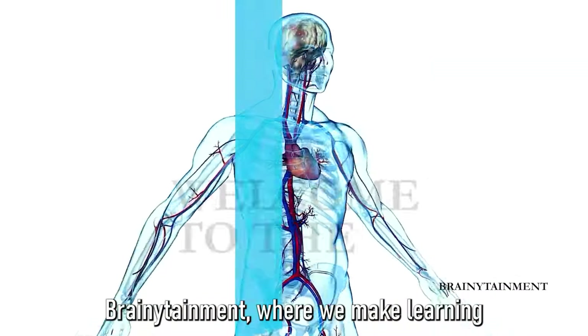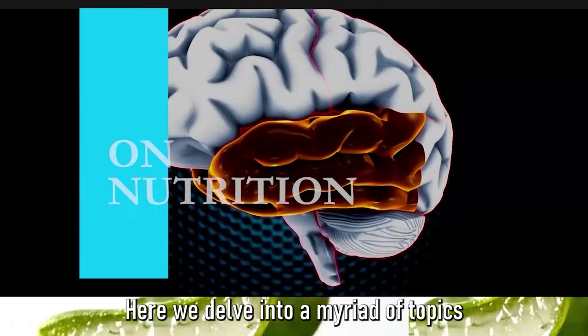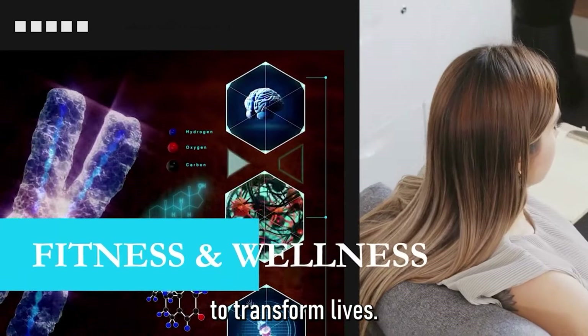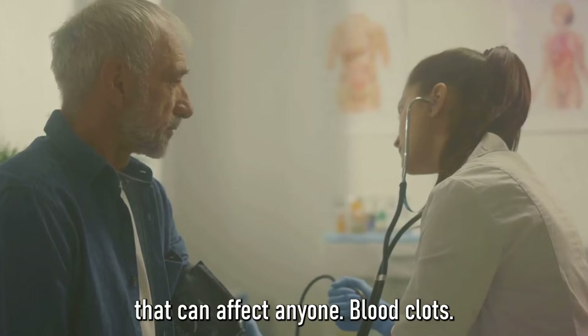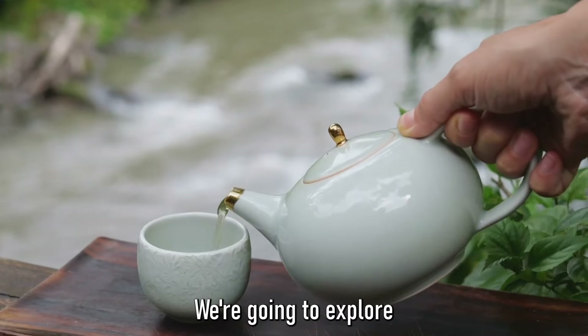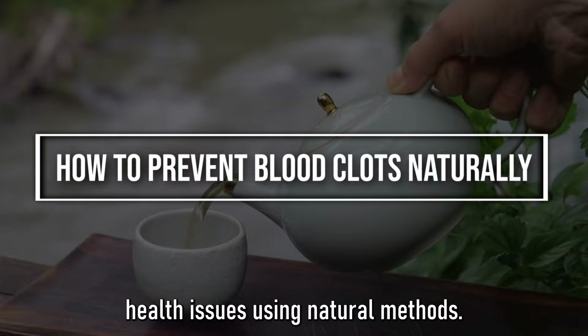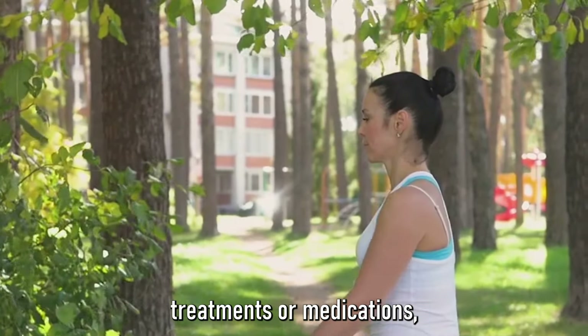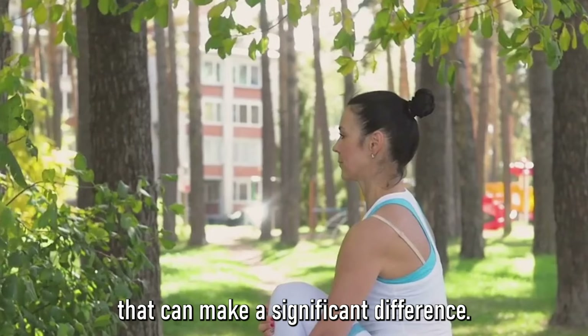Welcome to Brainetainment, where we make learning fun and health easy. Here we delve into a myriad of topics using the power of knowledge to transform lives. Today we're focusing on a health concern that can affect anyone: blood clots. We're going to explore how you can prevent these potentially dangerous health issues using natural methods — no need for high-cost treatments or medications, just simple everyday changes that can make a significant difference.